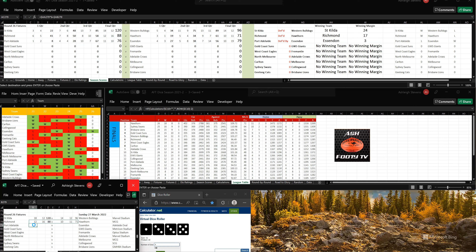Let's go to the ladder. Essendon are on the bottom at the moment but they will be third last. And Port Adelaide are 13th at this stage.